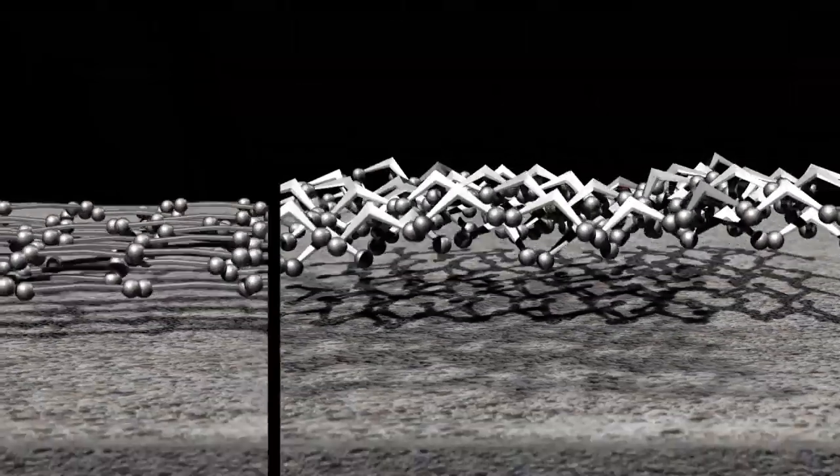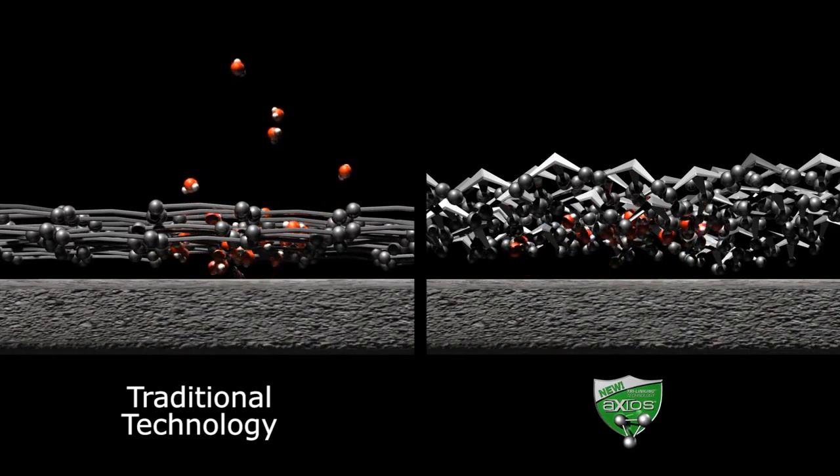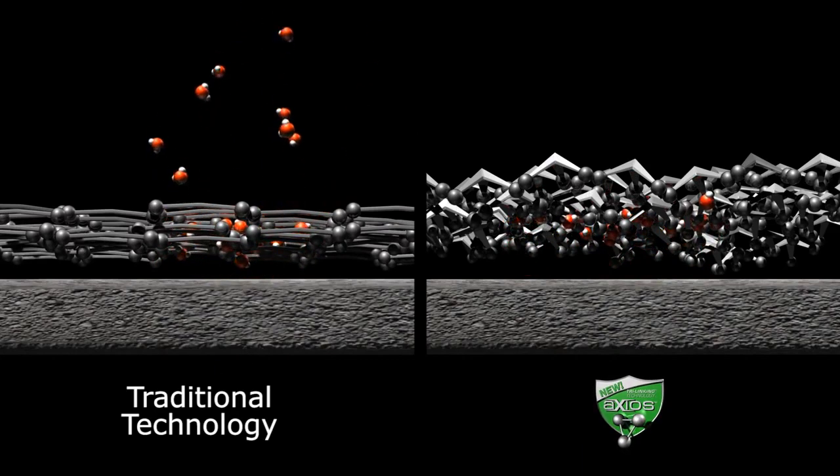These branches weave themselves tightly together to form a layer of protection that inhibits water molecules from passing through, absorbs sound waves, and bonds stronger than traditional adhesives.